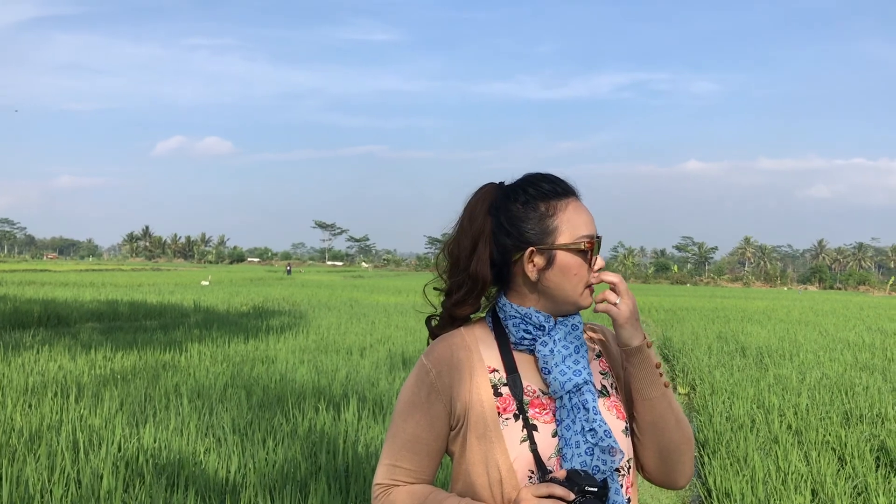Ini scene yang kedua. Kalau aku bilang, ini dalam rangka aku mencari spot-spot foto dan video. Hari ini masih di lokasi yang sama, Jawa Barat. Tempatnya aku nggak tahu nih, ini daerah mana. Garut ya. Ini pemandangannya indah banget ya.